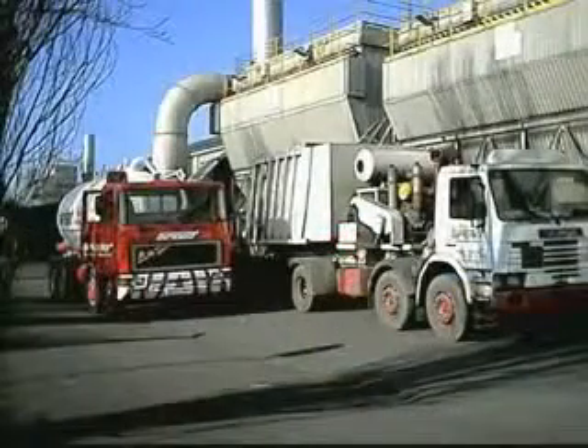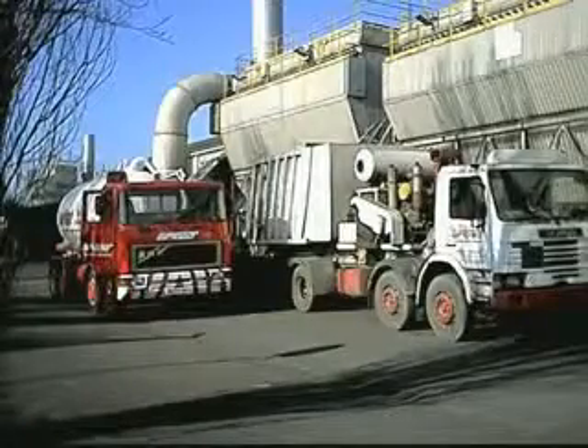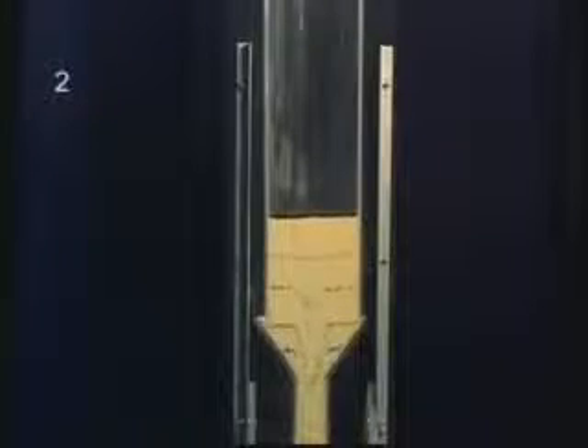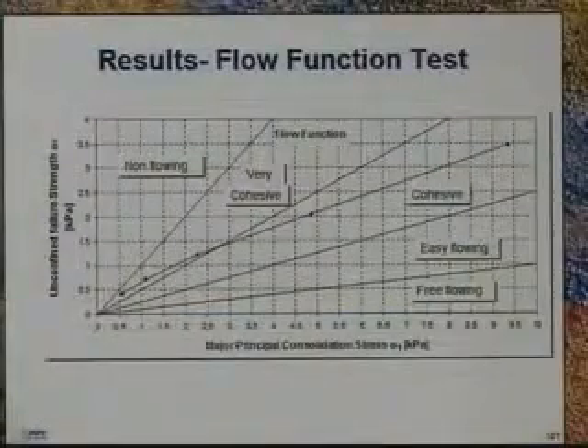Most hoppers operate in core flow, meaning the last material stored in a hopper can be the first out, while the material stored first will be the last to exit. This situation can lead to erratic flow as the powder level in the hopper reduces. The material in the bottom section may experience too much consolidation, causing it not to flow. Brookfield's Powder Flow Tester has the sensitivity to identify this type of problem before it occurs.